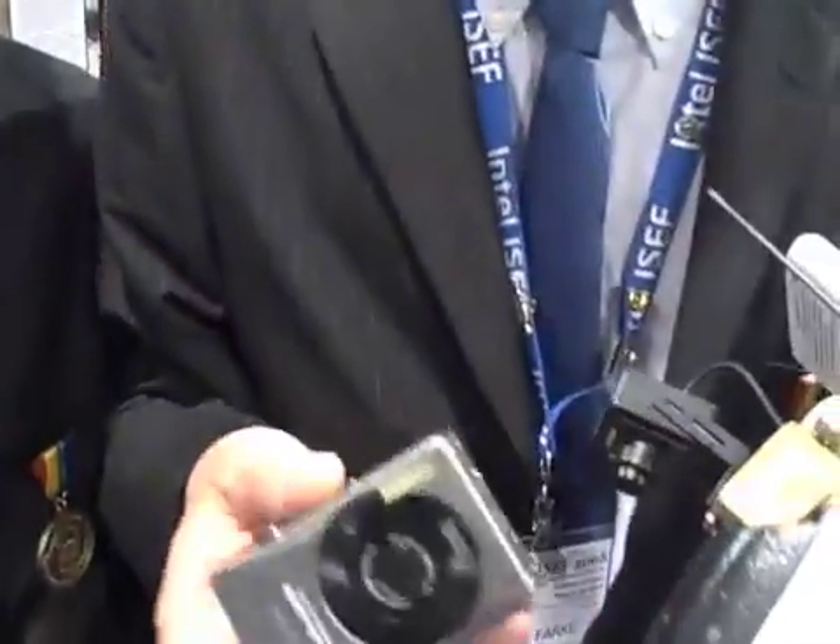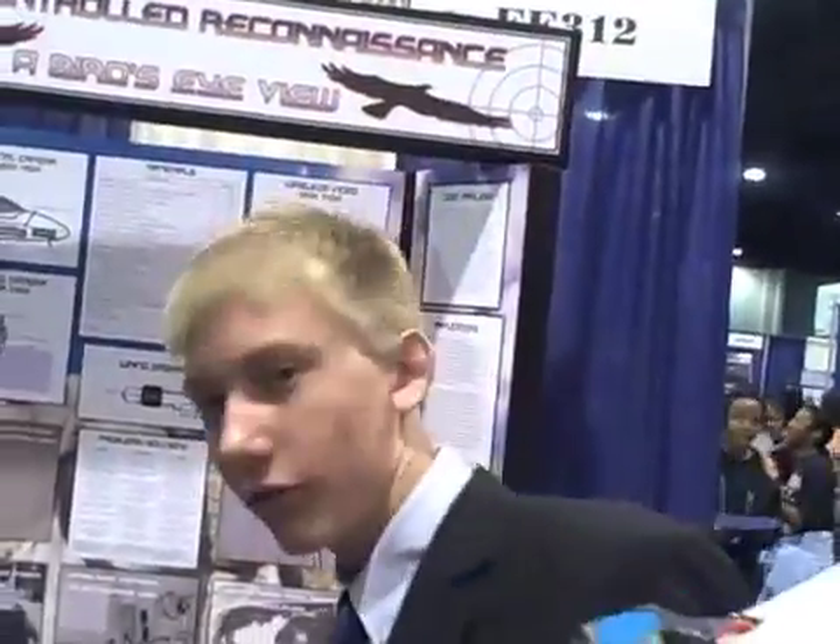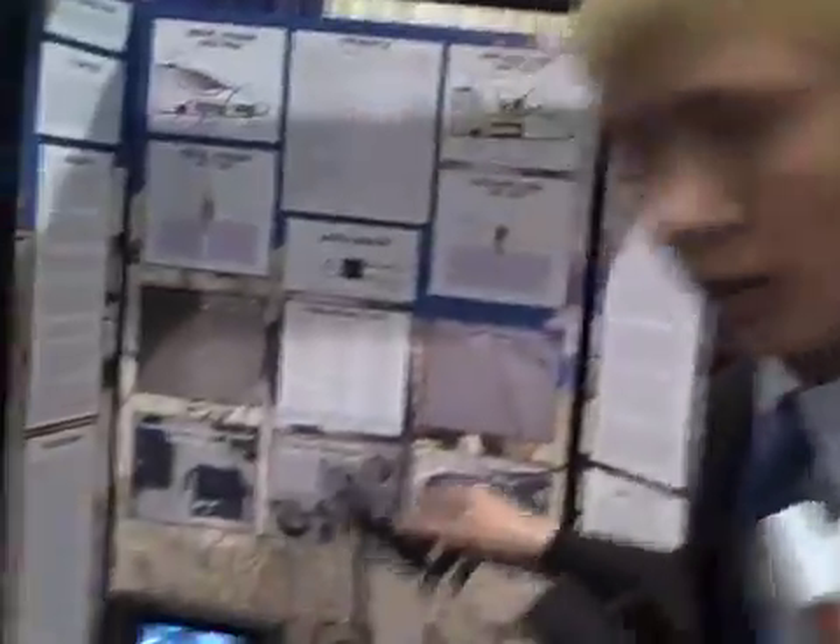A light point-and-shoot model, 7.1 megapixels, with a view out the belly. This is the live camera. You can view with the video goggles right here. You can fly by the video, out of visual contact.